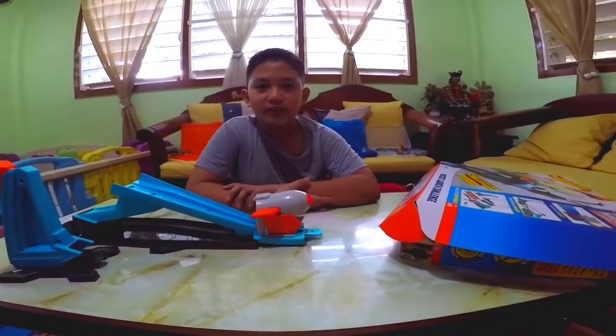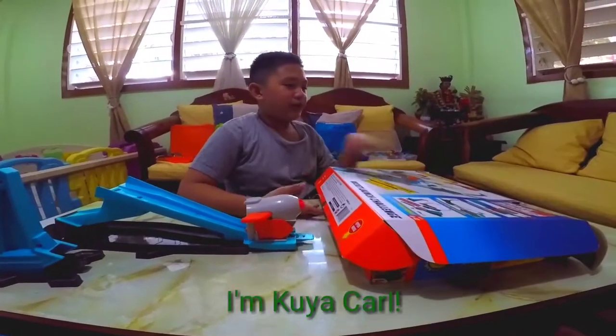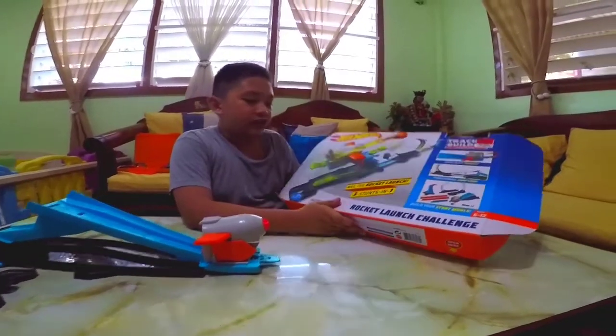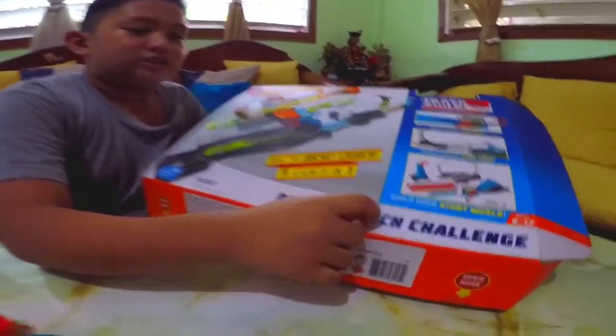Hello. So today we will be reviewing another Hot Wheels track which is called Rocket Launcher Challenge.